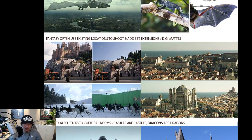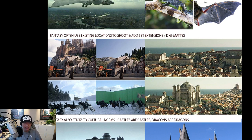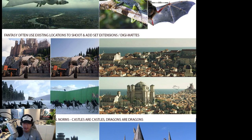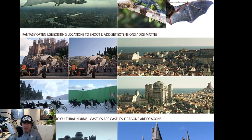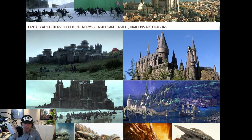Fantasy sets often use existing locations for shooting and then add digital extensions or matte paintings behind them. For example, Game of Thrones shoots in a real hotel — probably in Italy — and extends it with a matte painting. They shoot a real forest with real horses and just change the background to a castle. Versus sci-fi, where this gets a lot trickier, which we'll get into shortly.